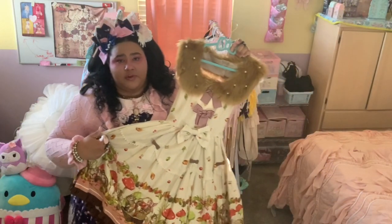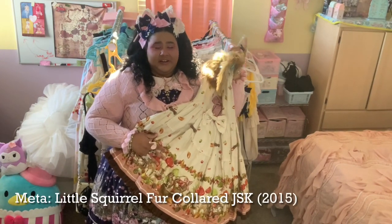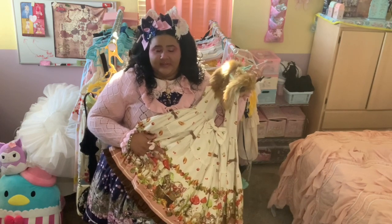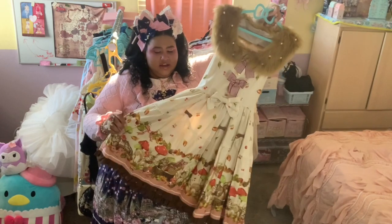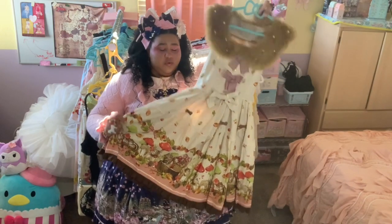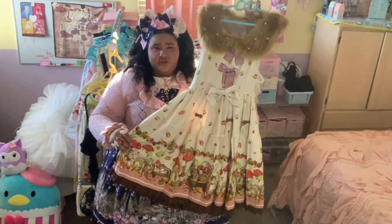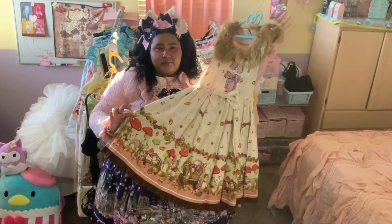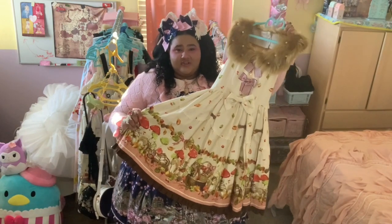We are starting off with a fairly recent addition to my wardrobe. This is Little Squirrel by Metamorphose. You're going to hear the name Metamorphose a lot in this wardrobe tour — all but two of my main pieces are from Meta, so unless stated otherwise you can assume it's from there. Little Squirrel is a dress that I have not worn yet because I still need to have it altered, but I am looking forward to wearing it. It's probably the most cottage core or forest core kind of piece in my wardrobe.